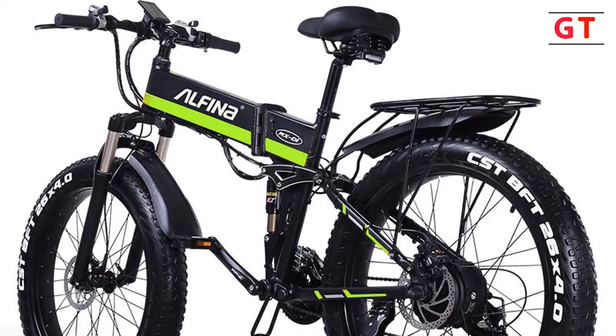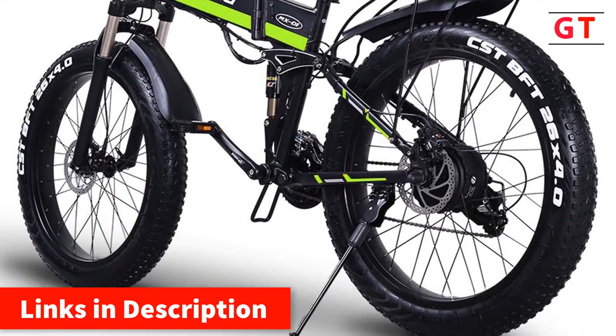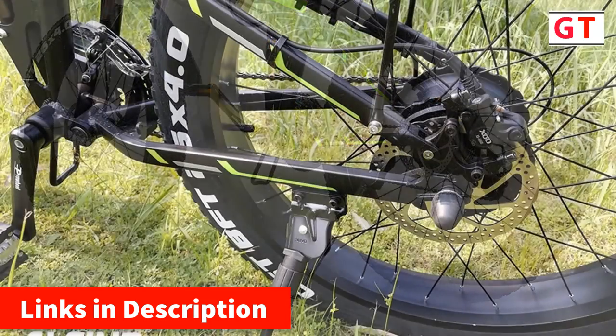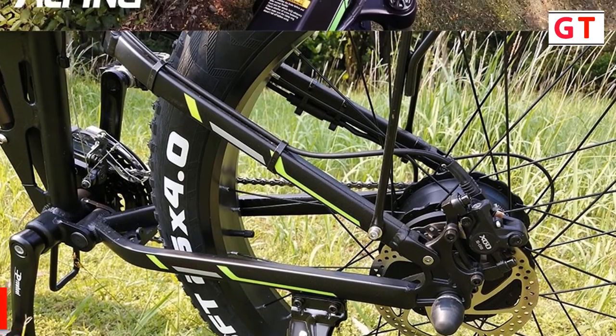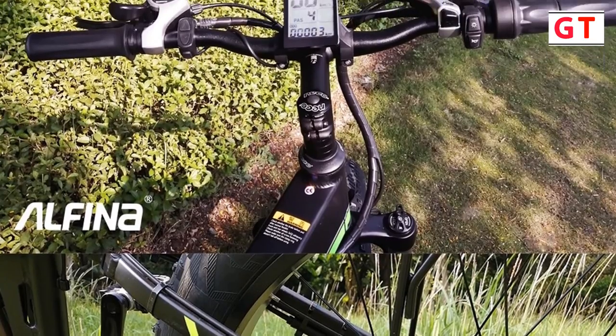Upgrade large-screen intelligent control module. Higher-performance electric mountain bike. Alphina brand direct sales. Quality assurance. One-year warranty for the entire vehicle. Domestic shipments in China can be delivered in about 30 days and will be delivered home by local UPS Express delivery.